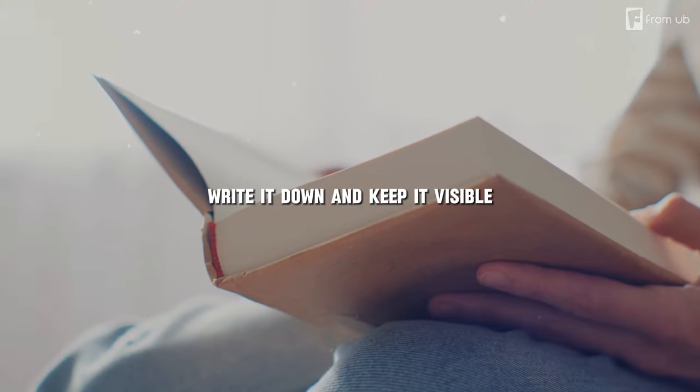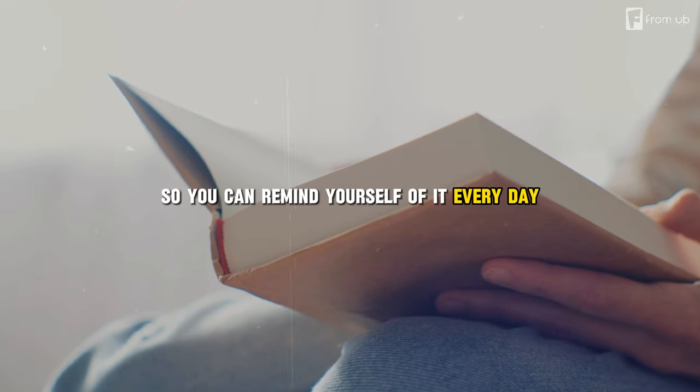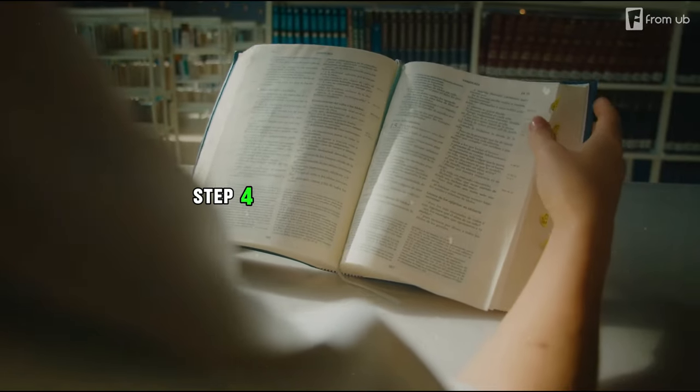Whatever your goal is, make sure it is SMART — Specific, Measurable, Achievable, Relevant, and Time-bound. Write it down and keep it visible so you can remind yourself of it every day.